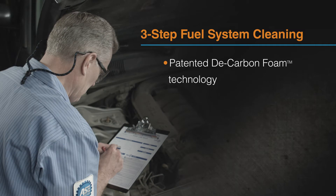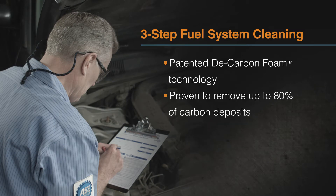We offer an effective three-step fuel system cleaning service with patented DeCarbonFoam technology. It's proven to remove up to 80% of deposits in any engine, including those tough-to-clean GDI engines.